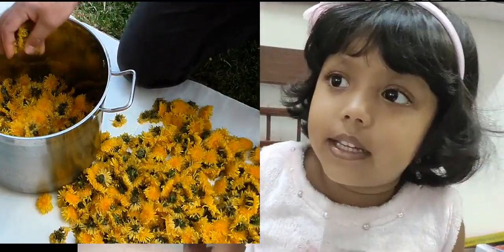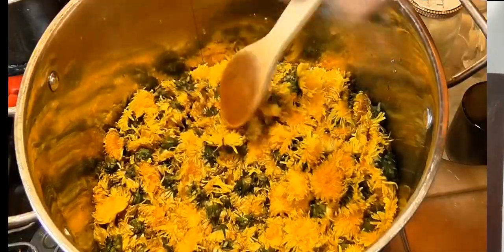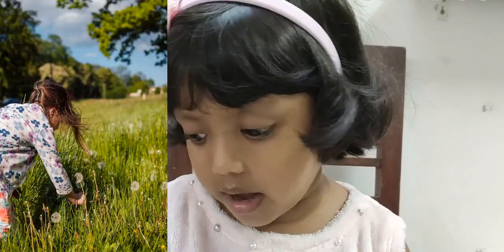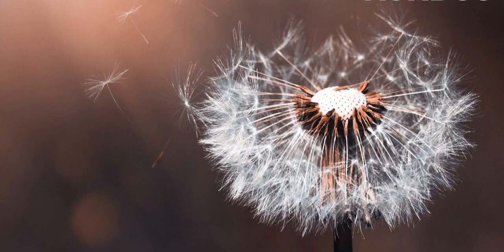These flowers can also be eaten. The flowers are also used in medicine.